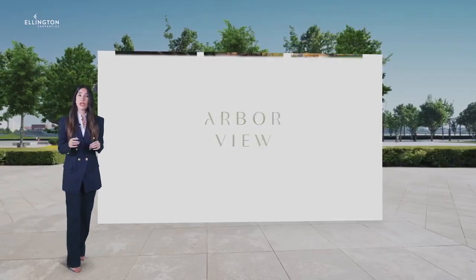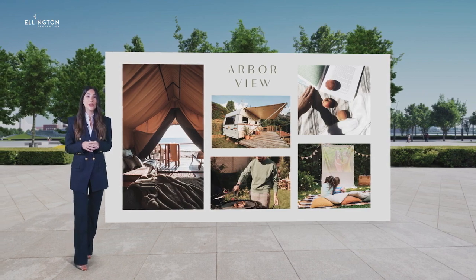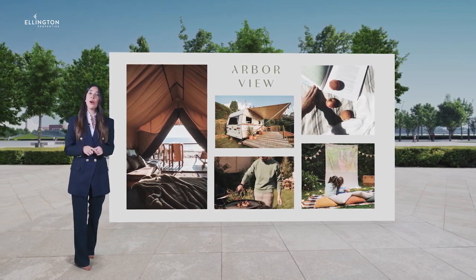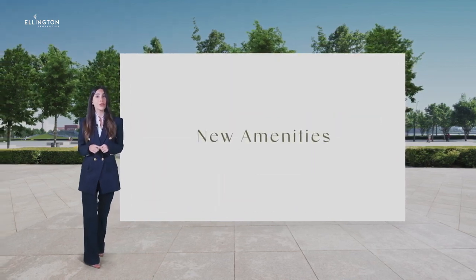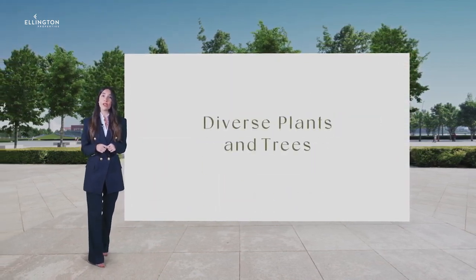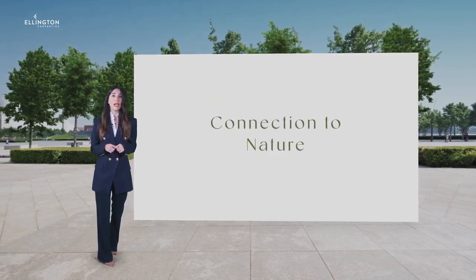Arbor View features hotel-like amenities and facilities that add value to the lifestyle of our residents. Apart from our top-of-the-line amenities, Arbor View introduces new attractions together with a diverse range of flowering plants and lush trees, providing a connection to nature.